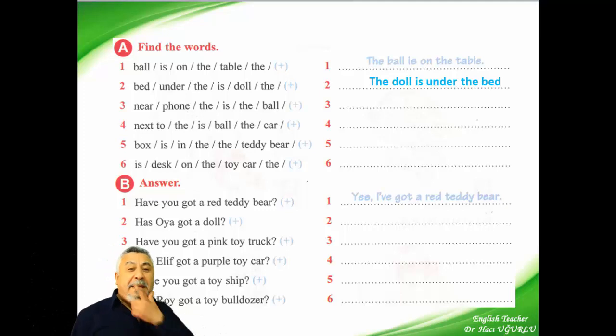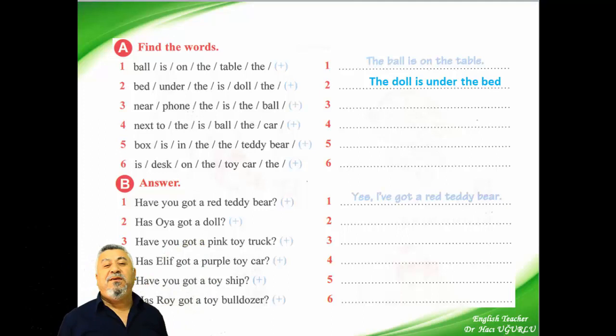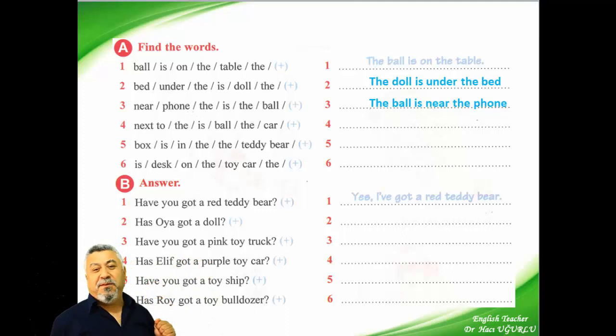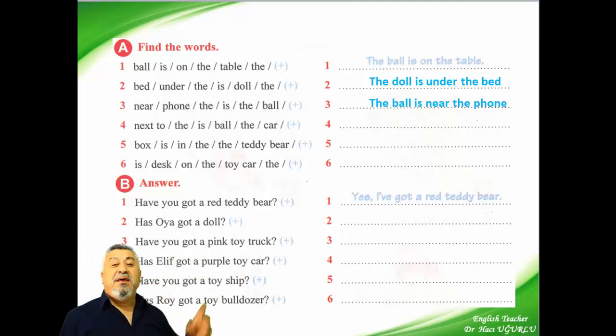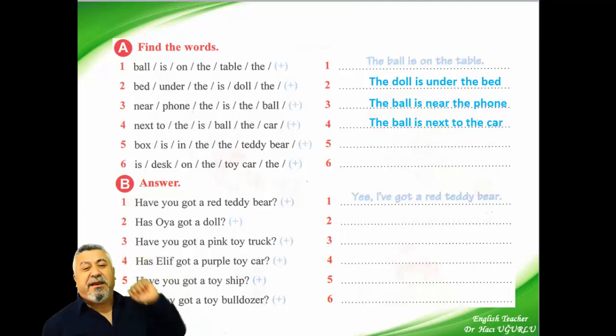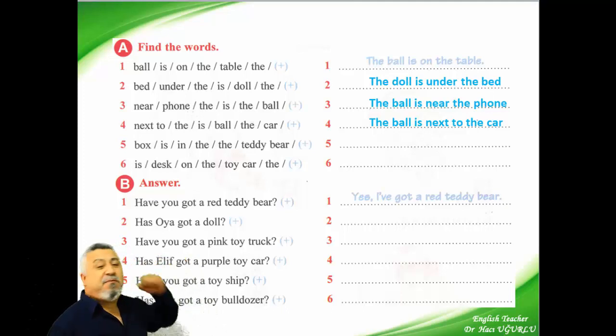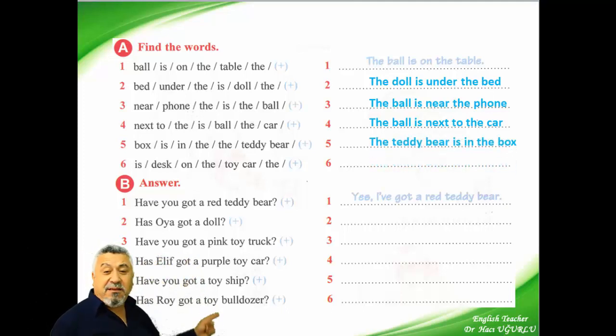And the other one: near, from, the, is, the, ball. We say: the ball is near the fall. And the next: we use next to — the ball is next to the car. And the other: box, is, in, the, the, teddy bear. We say: the teddy bear is in the box. And the sixth question: desk, on, the, toy car. We say: the toy car is on the desk.